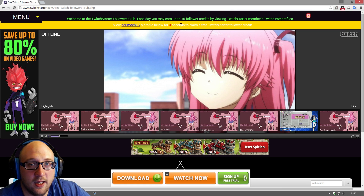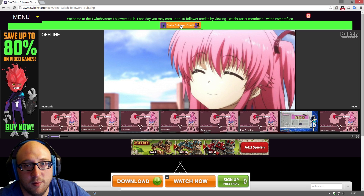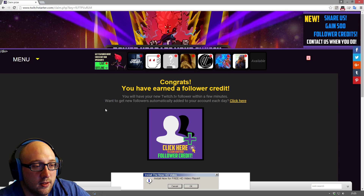You follow 10 people a day and in return you get 10 followers back, and you'll see them come through to your email and so on. Now you can see I've been here 30 seconds — it basically says claim follower credit. You just click here, and you can see it basically says congratulations, you've earned a follower.